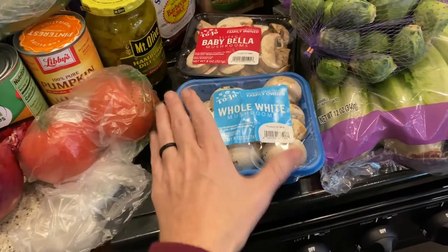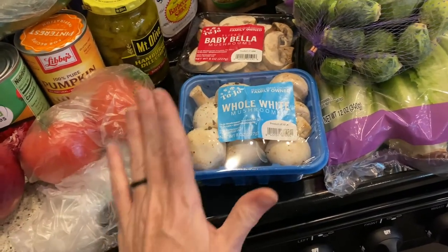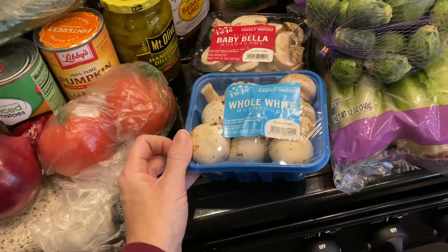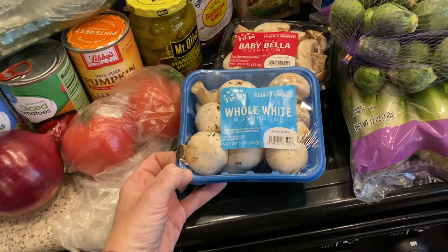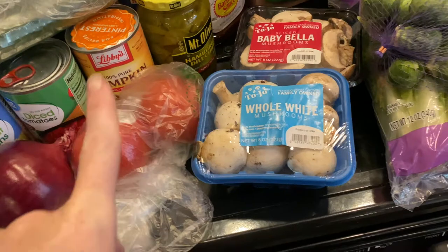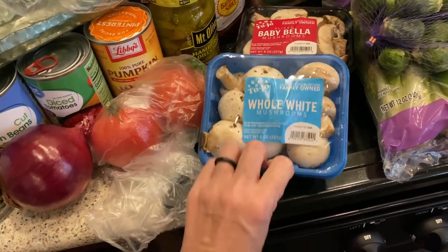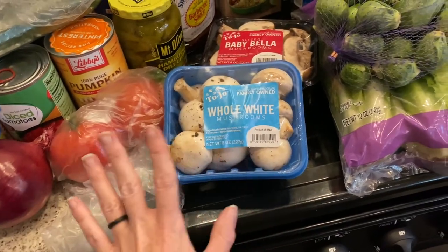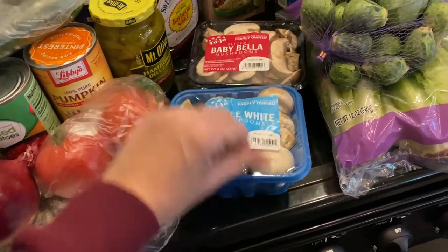I'm testing out gluten-free eating for health reasons. Thanksgiving is coming and my favorite thing is green bean casserole — apparently there's gluten in it, and I'm pretty sure it's in the cream of mushroom soup. So I'm going to test out a gluten-free green bean casserole next week to see if it tastes good. I need to try it before I bring it for Thanksgiving.